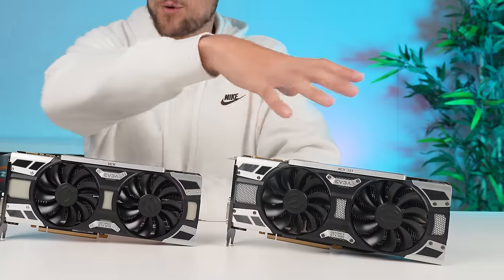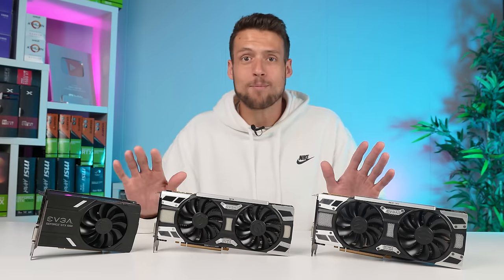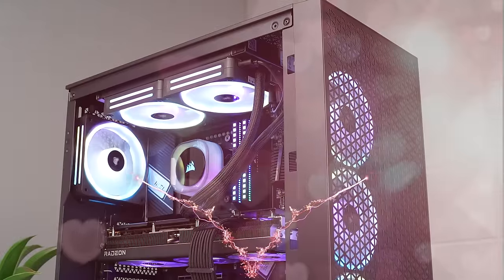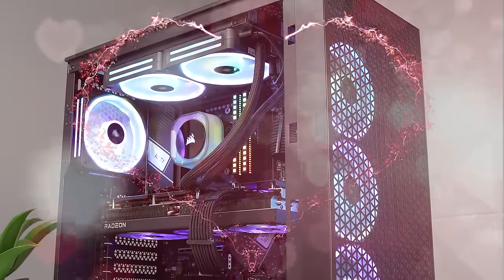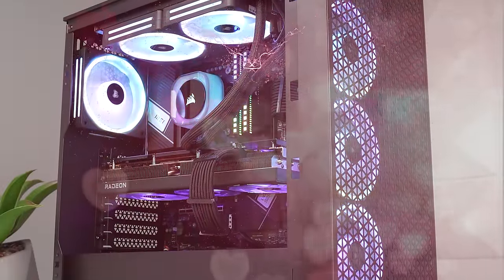There's actually a clear winner between these three GPUs and I'm going to be recommending one of these cards way more often after making this video. We'll also be using this beautiful new build as our testing rig, which we're going to sell with a 7700 XT for super cheap on our website very soon, but we'll talk about that a bit later.